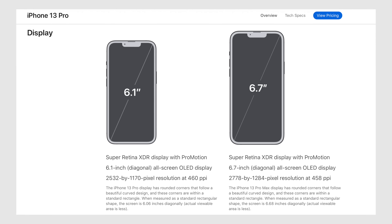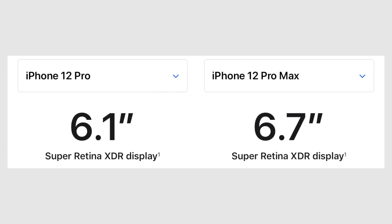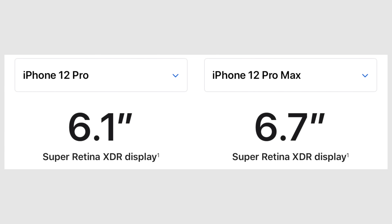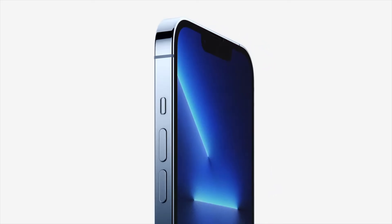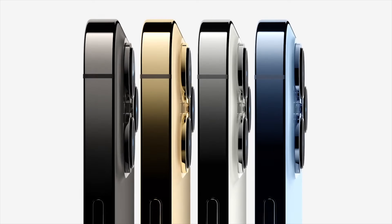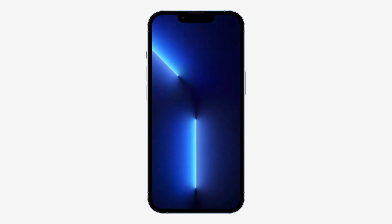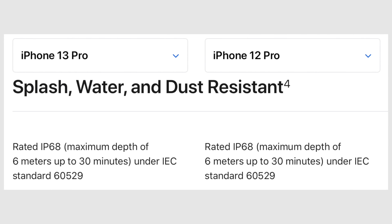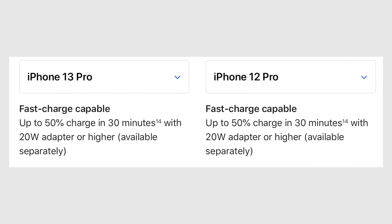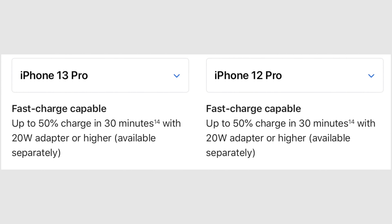Both models come in the same sizes as before with 6.1 and 6.7-inch displays. They also both get the same ceramic shield front glass, the same overall design with the stainless steel chassis, the same 128GB of base storage, the same display resolution, the same IP68 water resistance, the same selfie camera hardware, and the same charging speeds including 15W MagSafe.